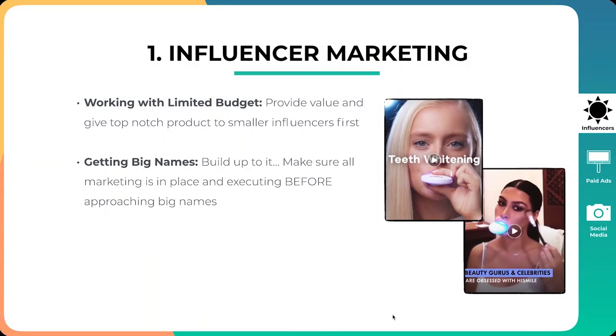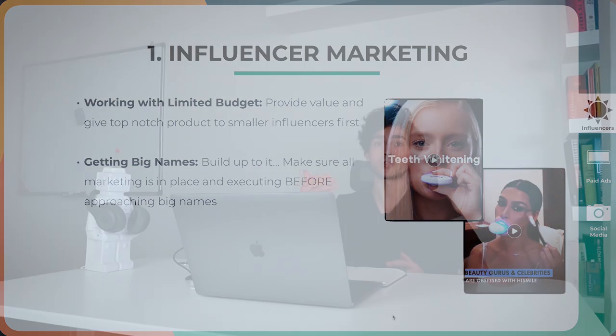The next thing is getting big names. They built up to this — the Kylie Jenner contract took around six months of back-and-forth, making sure she aligned with the product and really believed in it. The same with Conor McGregor — they flew to Vegas for one of his fights, started the conversation there, and he eventually became a sponsor. They made sure their marketing was in place and that they had an amazing product before reaching out to these big names.